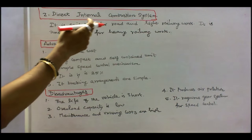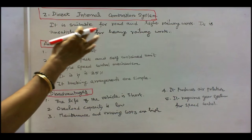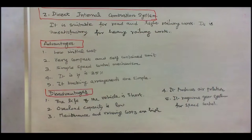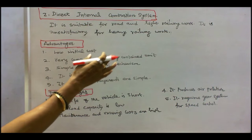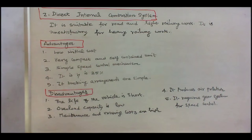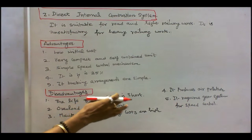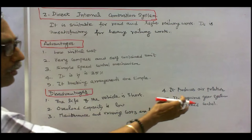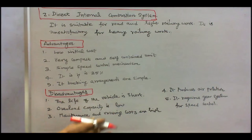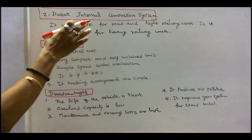Direct internal combustion system is suitable for road and light railway work, but unsatisfactory for heavy railway work. Advantages: low initial cost; very compact and self-contained unit; simple speed control mechanism; its efficiency is 25%; braking arrangements are simple. Disadvantages: the life of the vehicle is short; overload capacity is low; maintenance and running costs are high; it produces air pollution; it requires a gear system for speed control. These are all the major disadvantages of direct internal combustion system.